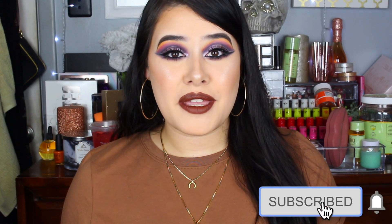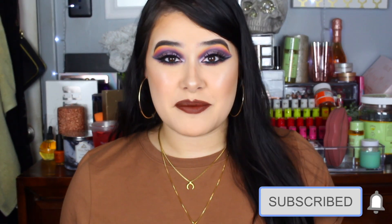Hey guys, welcome back to my channel and for those of you who are new here, my name is Brie. I love anything makeup and today we're going to be playing with the new Too Faced Pumpkin Spice palette.